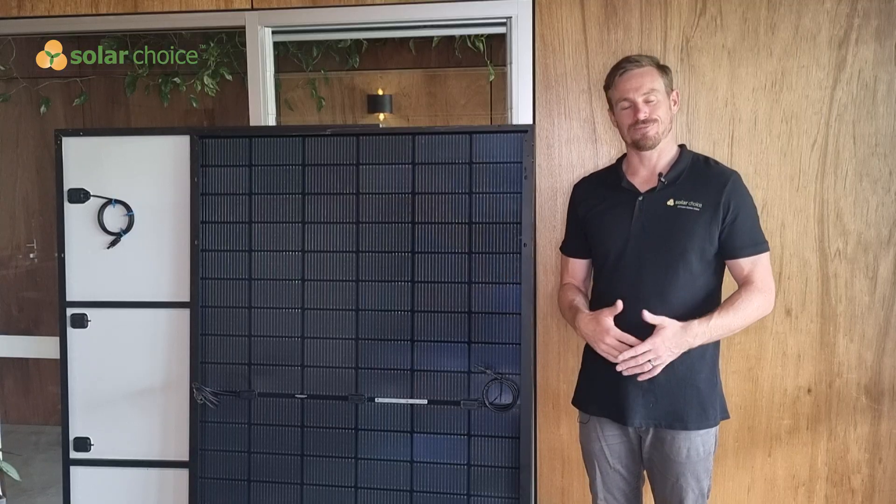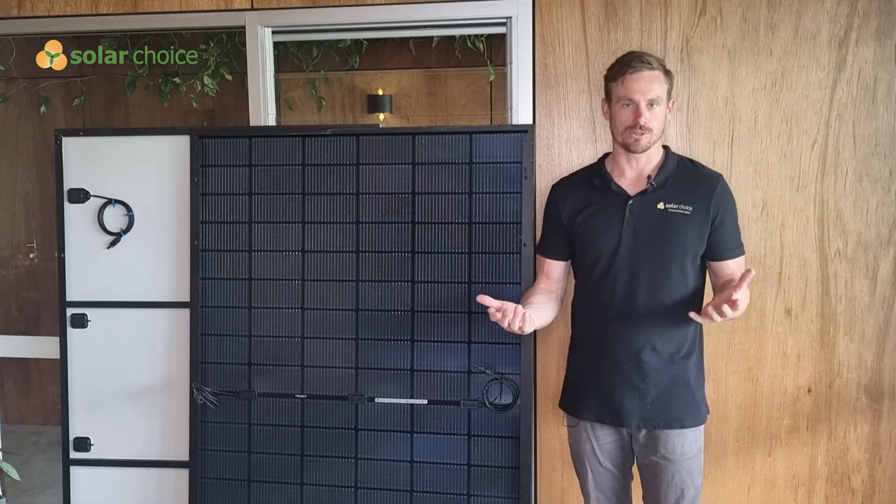Bifacial solar panels are most often seen in ground-mounted installations where sunlight has a greater ability to reflect off the ground and hit the underside of the panel. They're used very commonly on utility-scale solar projects.